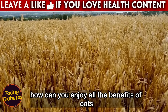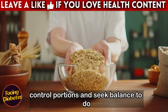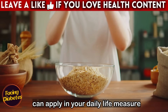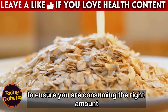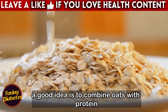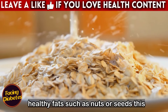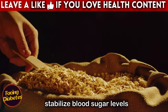So how can you enjoy all the benefits of oats without making this mistake? The key is to control portions and seek balance. Measure portions accurately using a measuring cup to ensure you are consuming the right amount. Generally, half a cup of rolled oats is enough for a balanced meal. A good idea is to combine oats with protein sources such as natural yogurt or milk, and healthy fats such as nuts or seeds, which helps prolong the feeling of satiety and stabilize blood sugar levels.